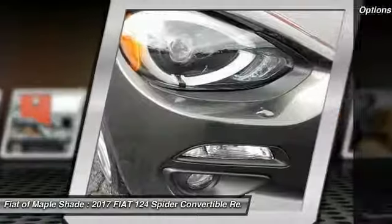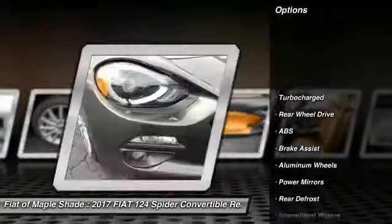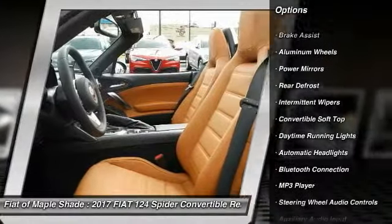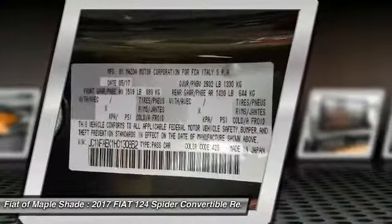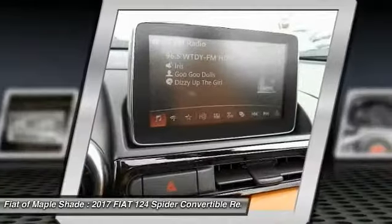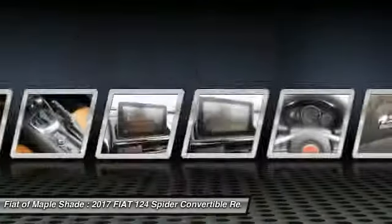Here are some of this vehicle's great options: keyless entry, steering wheel audio controls, traction control, stability control, anti-lock braking system, leather-wrapped steering wheel, Bluetooth, keyless start, cruise control, aluminum wheels.